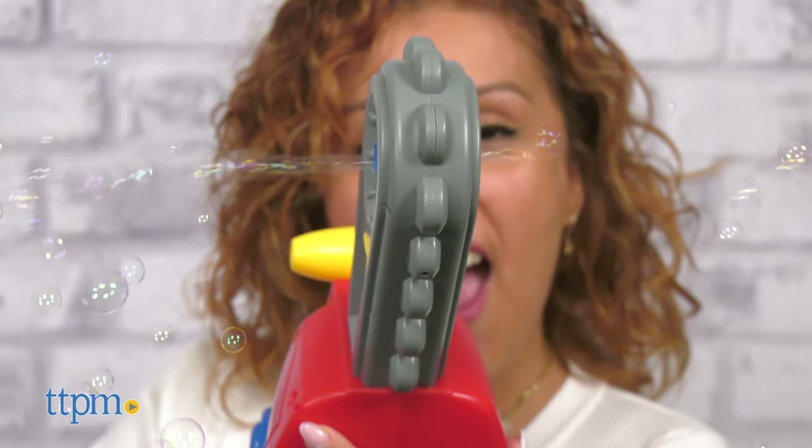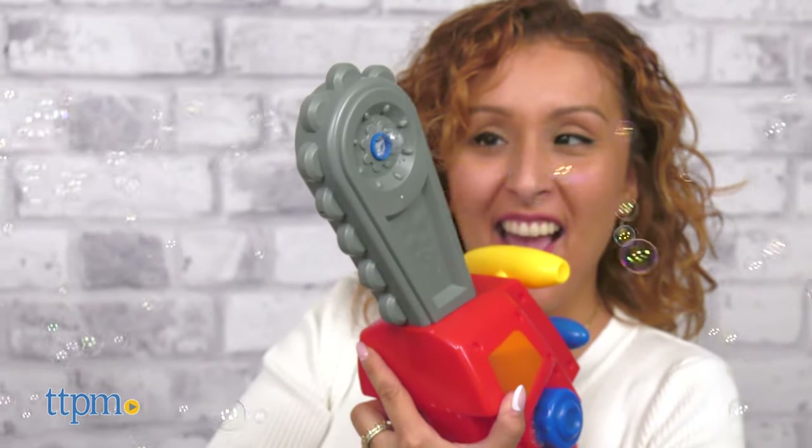These are great for kids ages 3 and up. Who else loves bubbles like me? Let me know in the comments below.